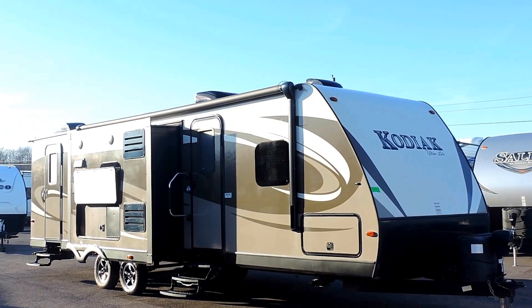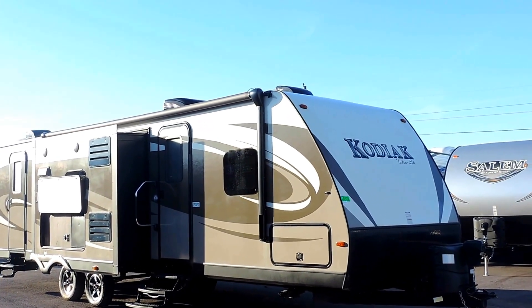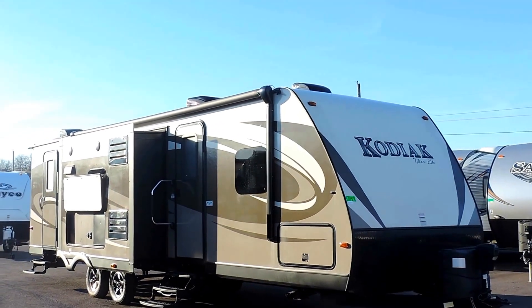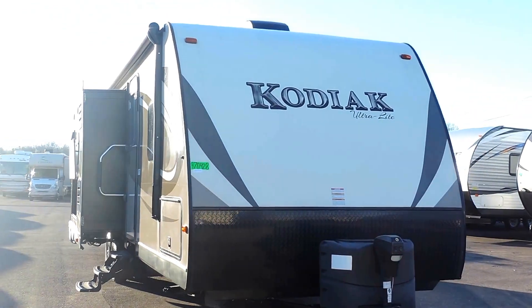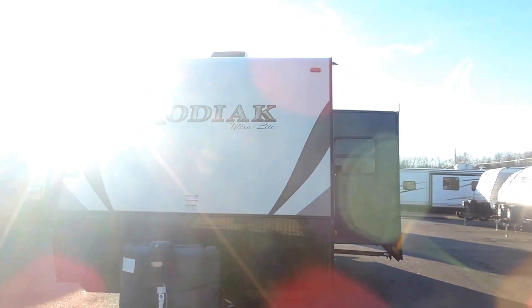Welcome to Zoomers RV. Today we have for sale a very nice used 2016 Dutchman Kodiak, model 276BHSL. It's a double slide bunkhouse that sleeps 8, 33 feet long, 8 feet wide, and 10 feet 11 inches tall.